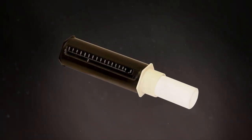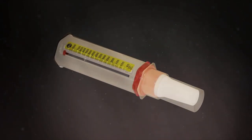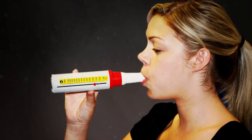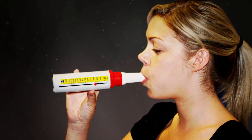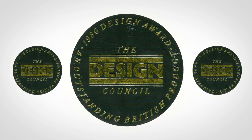Following the development of the Peak Flow Gauge in the early 70s, the Mini Wright Peak Flow Meter was launched in 1976. It became widely accepted because of its accuracy, affordability, and portability, and went on to win the Design Council Award in the 1980s.